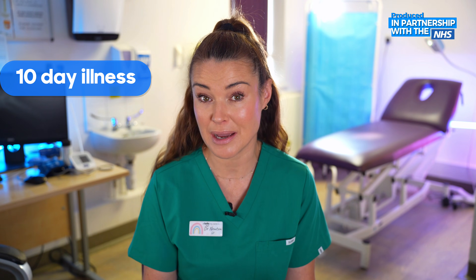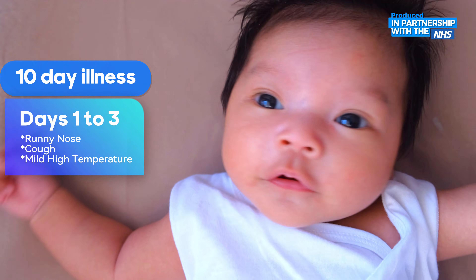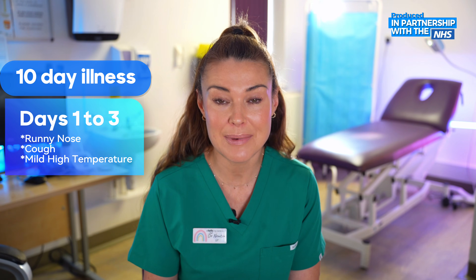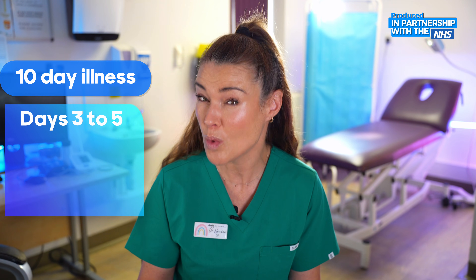So what are the symptoms of RSV? We typically diagnose it from symptoms rather than investigations. You can get a swab for RSV, which they may do in hospital, but as GPs we go off symptoms. We tend to think of it as a 10-day illness, so it's worth bearing in mind how long your baby has been unwell. Typically they might start with a runny nose, a bit of a cough, and maybe a mild high temperature, and then by about days three to five they do get a bit worse.